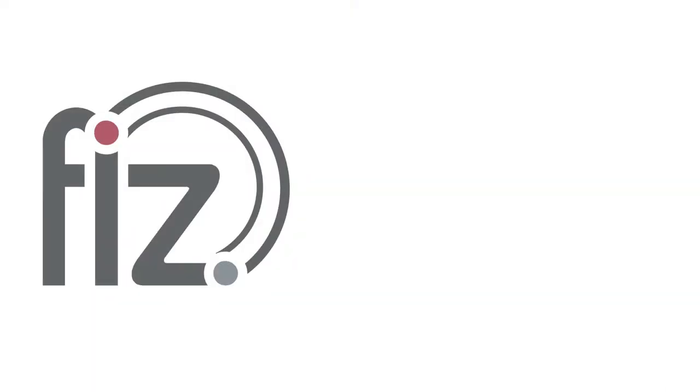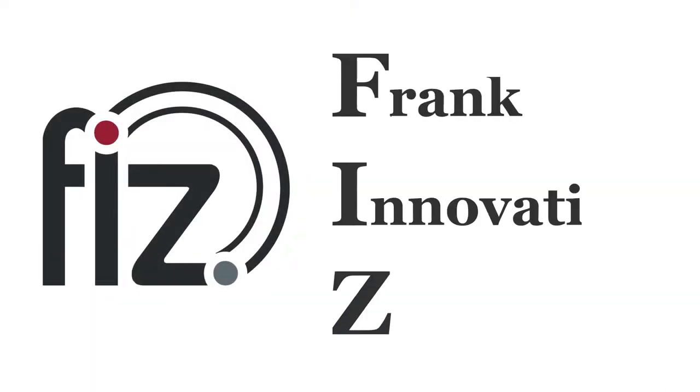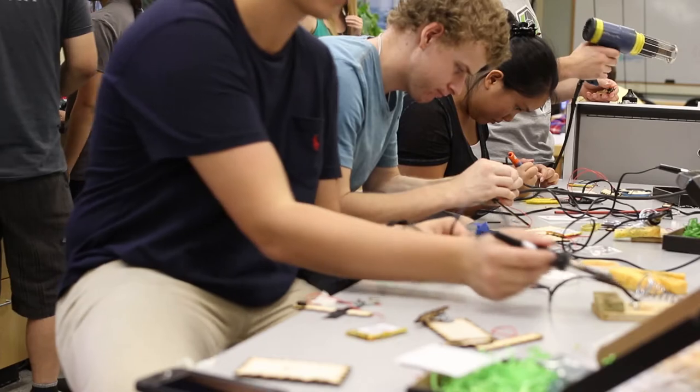Hi, I'm Madison Newberry. I'm a bioengineering major at Washington State University. Welcome to the Frank Innovation Zone. The Frank Innovation Zone is a 3,000 square foot maker space where students can come and learn new skills, get tutoring help, and create what their imaginations desire.